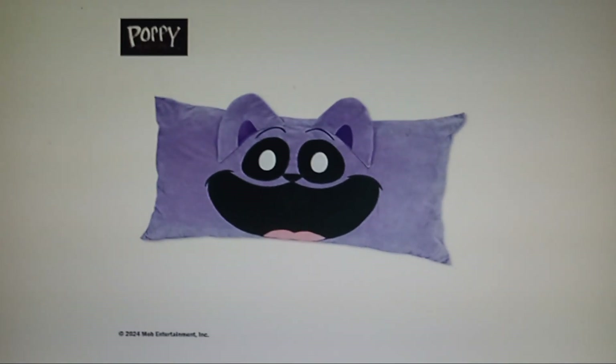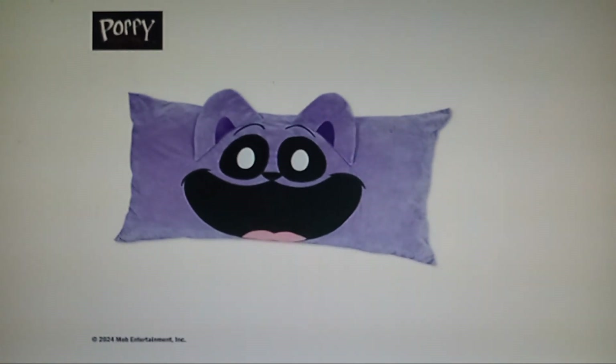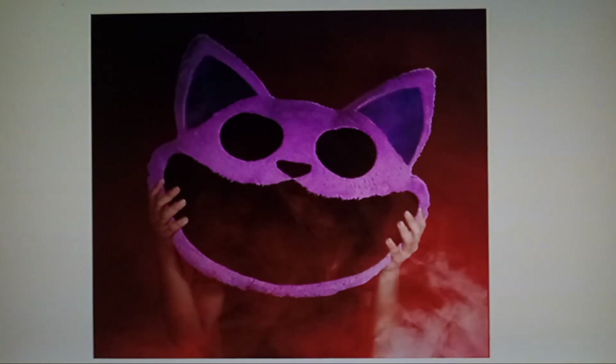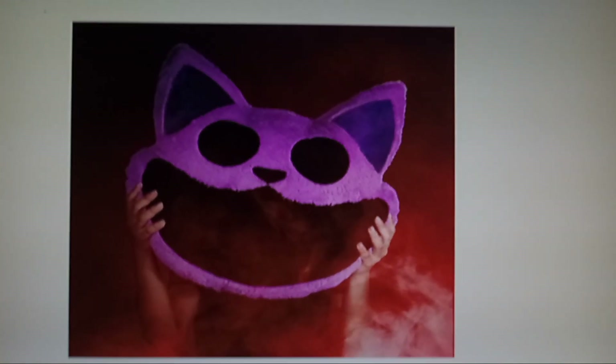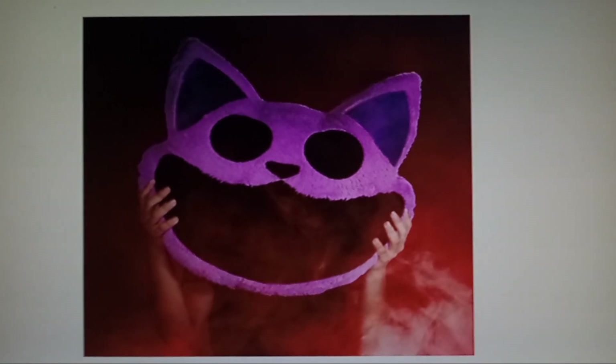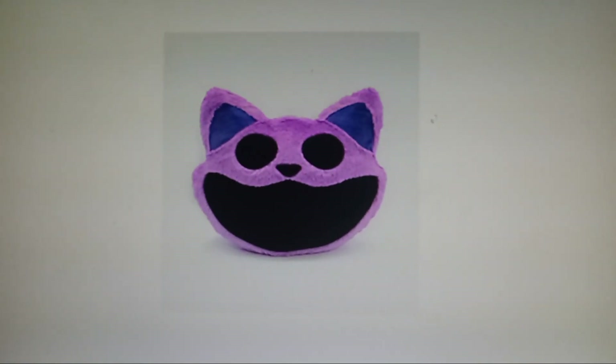Now moving on to pillows. So I found this — this is an official product. I'm guessing it's from Japan. Now this is an official one that unfortunately I didn't win, but this one is from that competition — the 20-inch Catnap pillow. Now this is the normal 14-inch pillow right here.